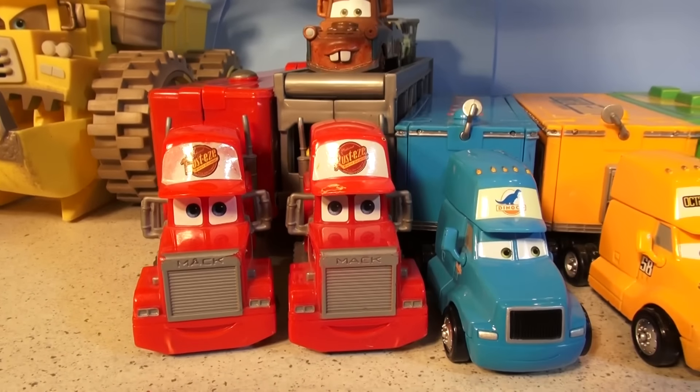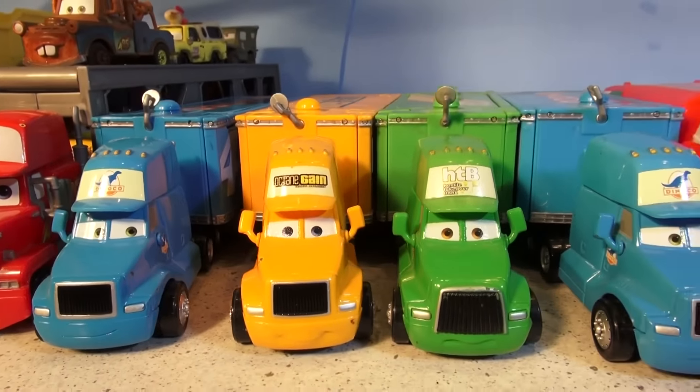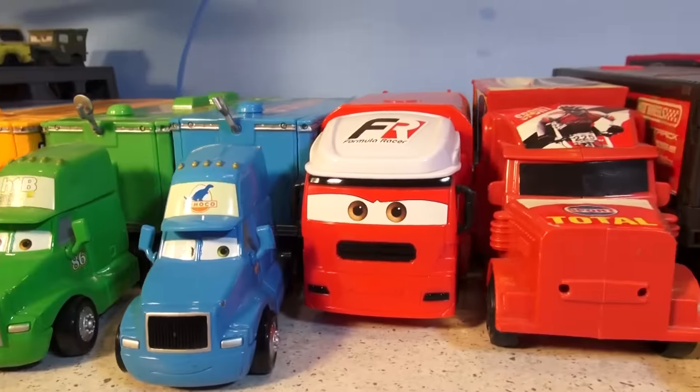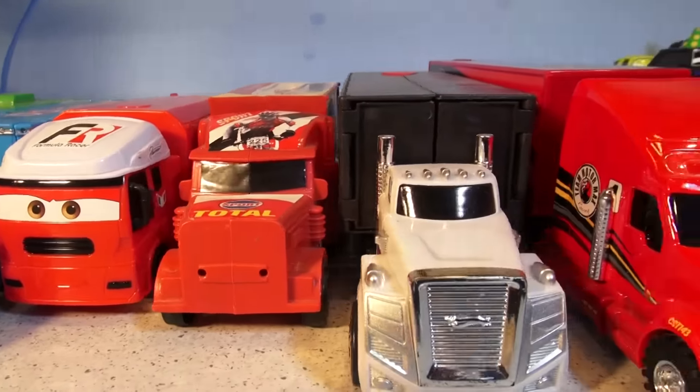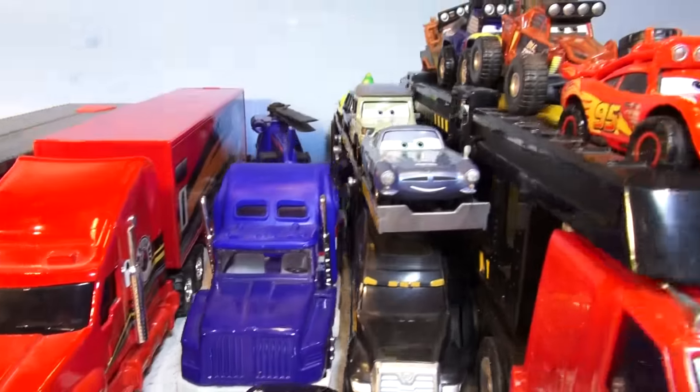Hi everybody, welcome back to the Pixar Cars Thomas and Friends fan channel. Today we're going to do a quick overview of all the haulers that we have and are using in our videos for the Pixar Cars channel. We have all kinds of haulers here. Some don't even belong to the show, but we made them work anyway, and we had lots of fun with them.